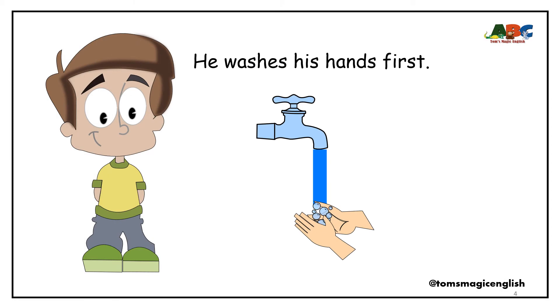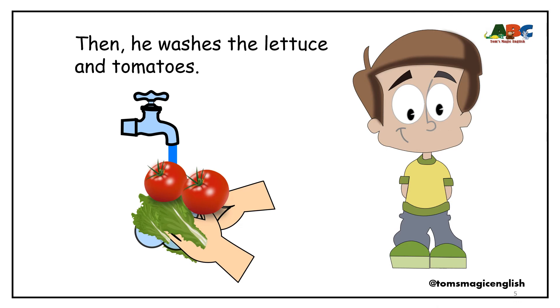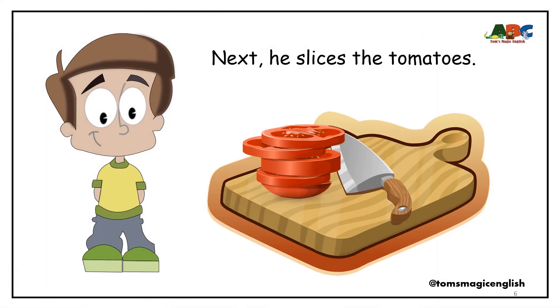He washes his hands first. Then, he washes the lettuce and tomatoes. Next, he slices the tomatoes.